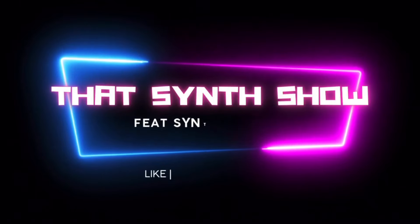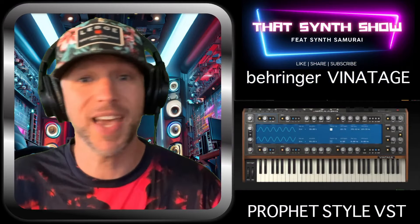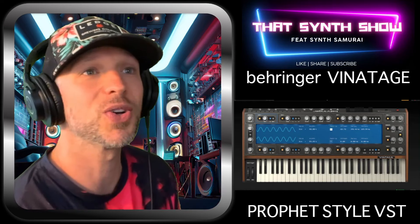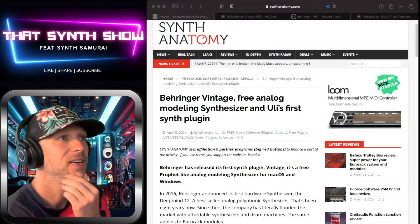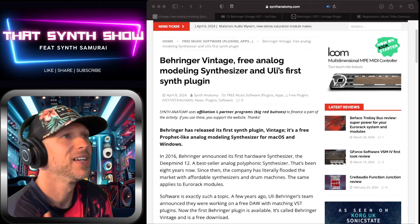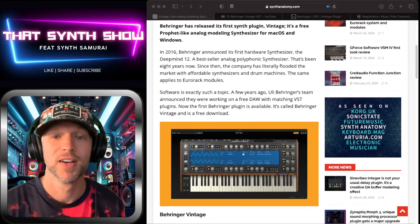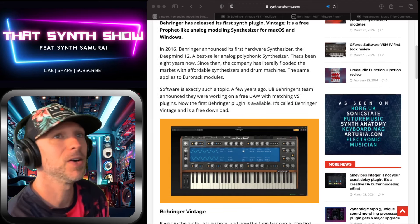In 2016, Behringer came into the game and dropped tons of hardware since then. Now they're going into the VST world. Do they have the ability to take this scene over? I don't know — Arturia kind of has it locked down in my opinion. But let's look into it. Behringer Vintage: first free analog modeling synthesizer and Uli's first synth plug-in. They had a best-selling DeepMind synthesizer in 2016. Software wasn't really their thing, but they ventured into it — and they're giving it away for free. All you have to do is donate to their charity, which is kind of cool.